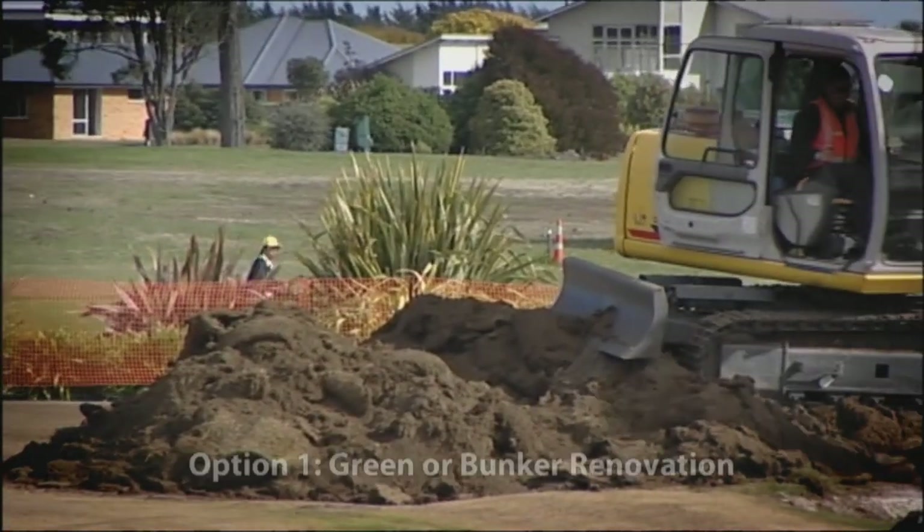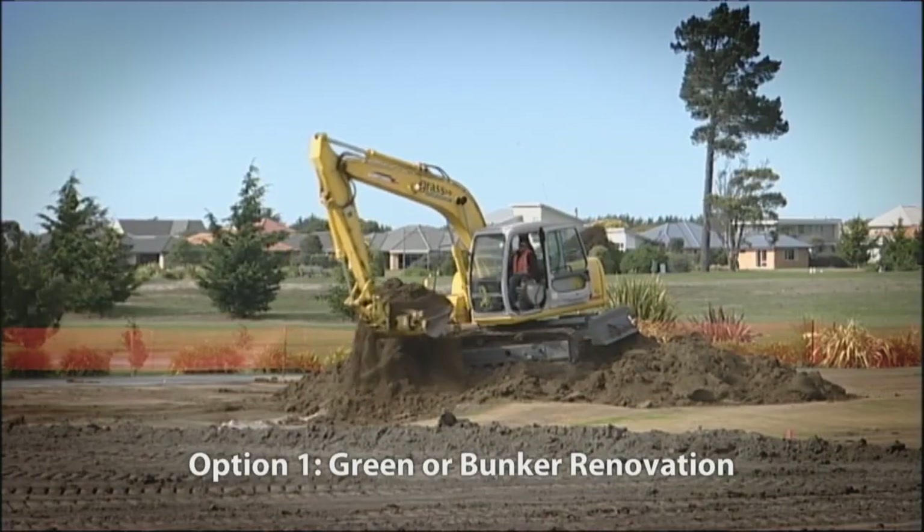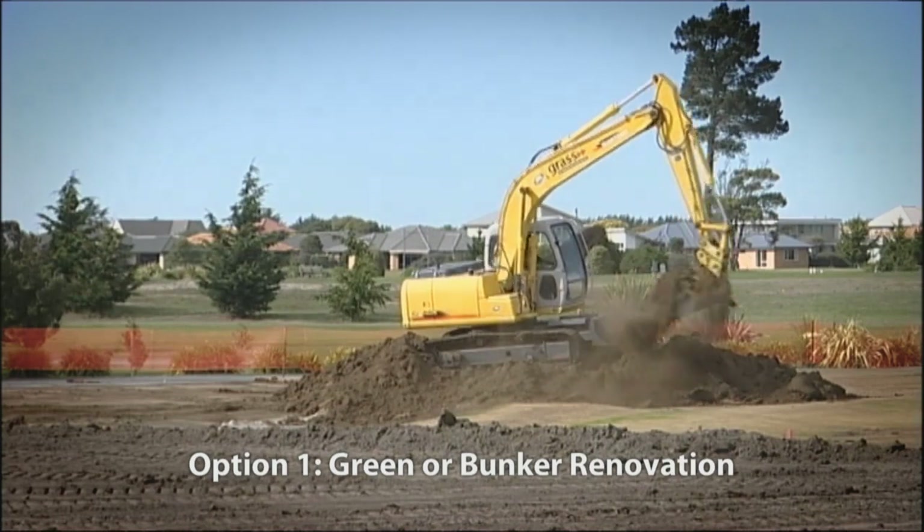You can select from a renovation of a green or bunker by Kristin Kerr of Kerr Golf Course Design, including green keeping supplies thanks to ANZ.